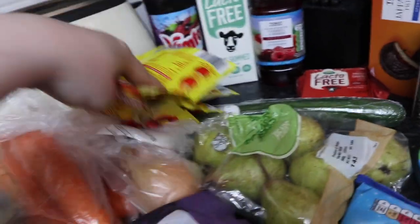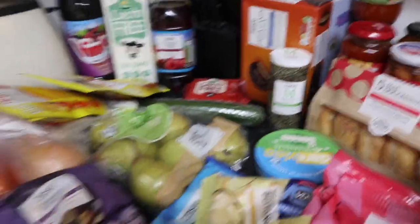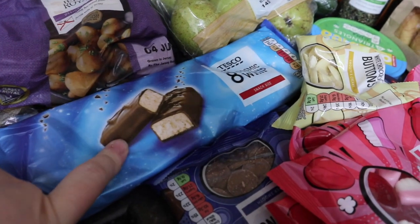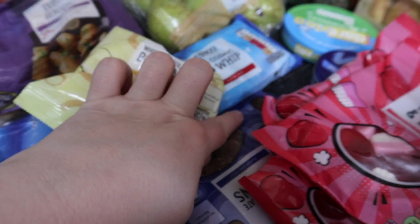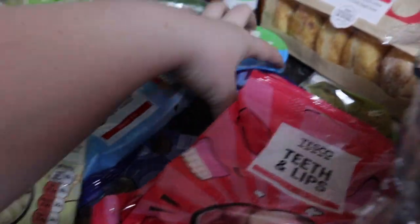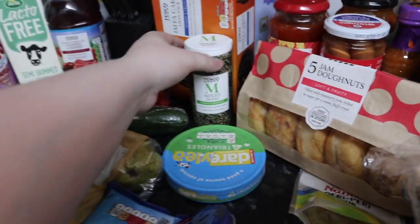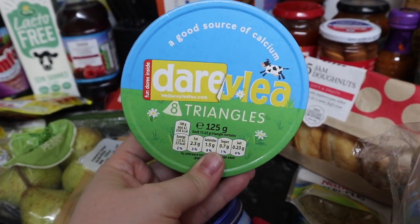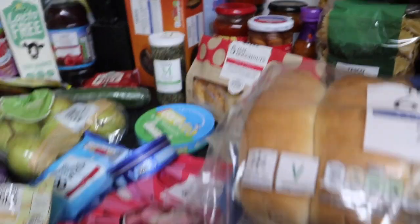Then jersey royals, pears, cucumber, and for Scott's lunches some mug shots. I got reduced-fat reduced-sugar Vimto, lacto-free milk for me, cherries and berries squash. In the more junky section: some cosmic wicks for work — they're essentially Milky Way bars — and some buttons for Lily: one white and two dark chocolate ones. Then some Jaffa cakes, lacto-free cheese, mixed herbs because I ran out, and some dairy triangles — Lily will either have those on sandwiches or just eat them straight out of the packaging.